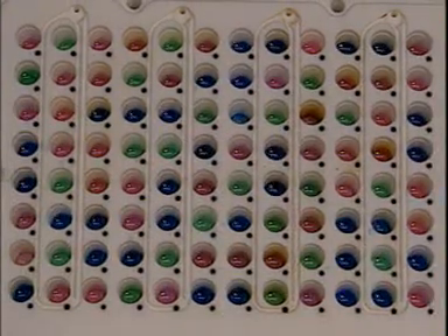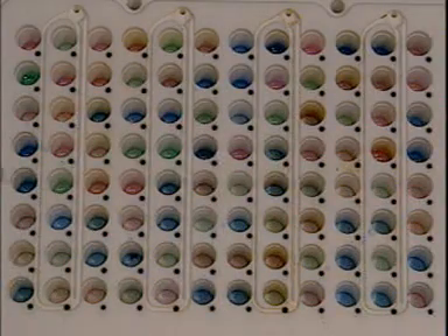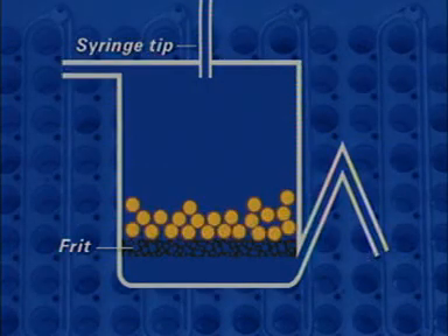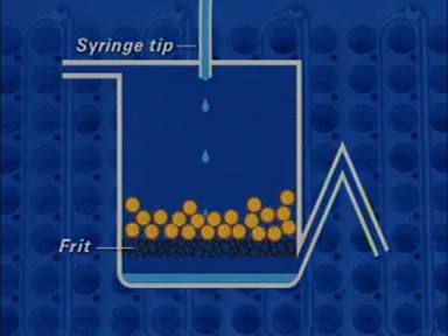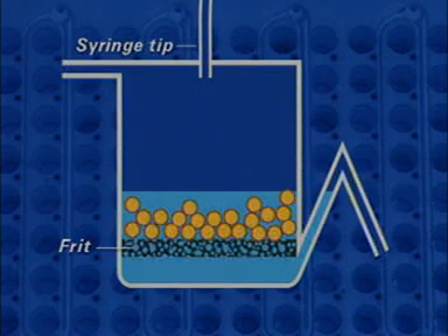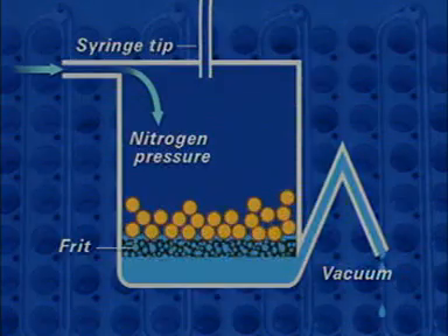96 different esters, for example, could be made from 12 carboxylic acids and 8 alcohols. The base of each vessel, made of porous Teflon, is called a frit. The vessel is filled with reaction mixture by the syringe. Emptying is done either by sucking out the liquid under vacuum or by forcing it out under nitrogen pressure.